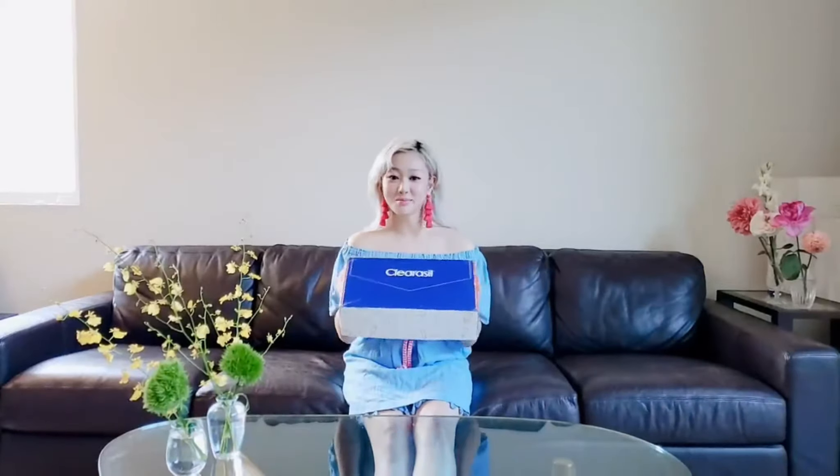Hey loves, it's Chelsea. So I have my first PR box with Clearasil. I'm really excited to open it up with you guys and check what's inside. I already messed up the opening, but that's okay, right? You guys would still love me.